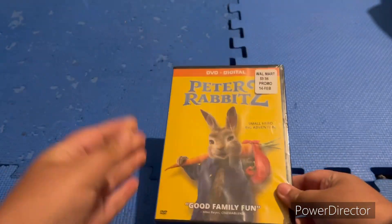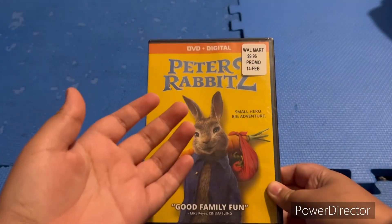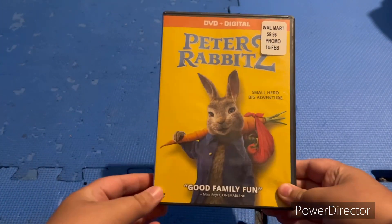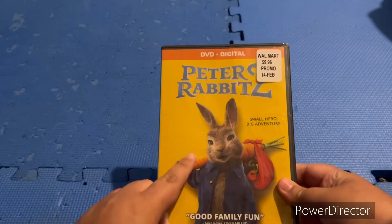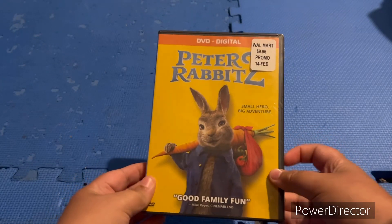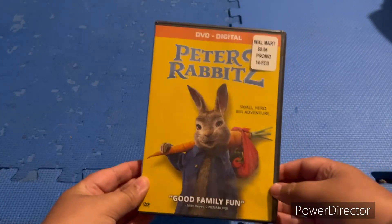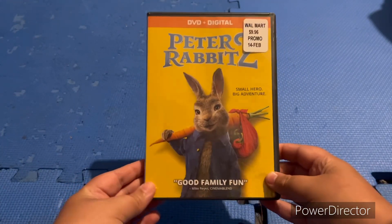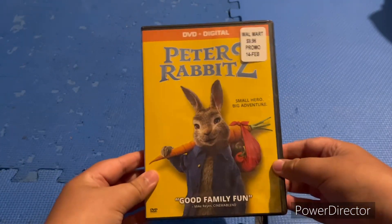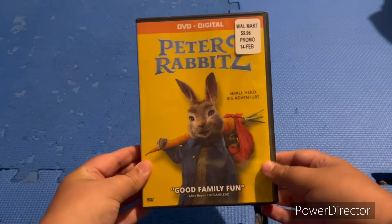Peter Rabbit 2 was a movie that came out on June 11th, 2021. I was trying to go see this movie in theaters but I didn't see it coming out anymore, so this is Peter Rabbit 2, the sequel of Peter Rabbit. I have the first Peter Rabbit movie on Blu-ray.